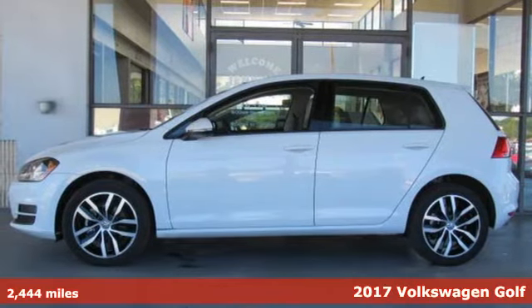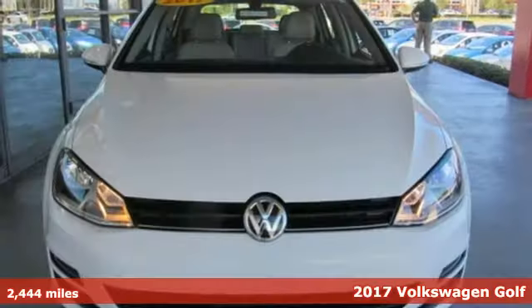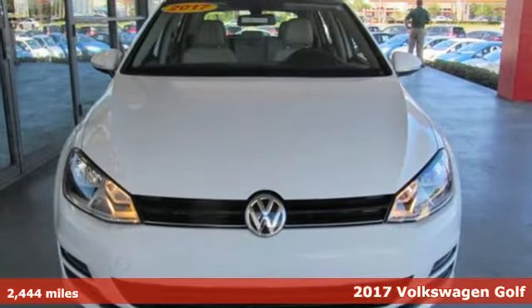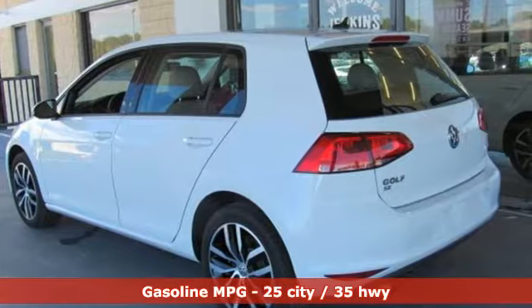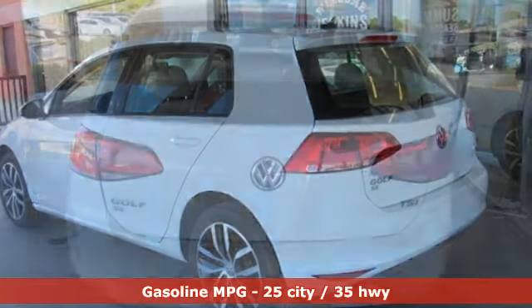Here's a 2017 Volkswagen Golf. German-designed and engineered, the Golf goes out of its way to surround you with luxuries not usually found in a hatchback. It comes with the features you need and, better yet, want.